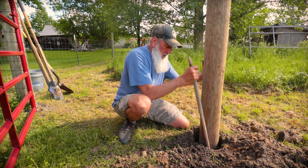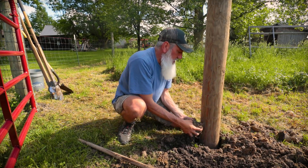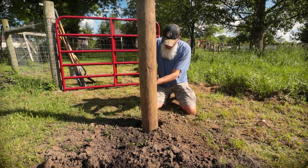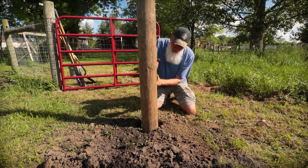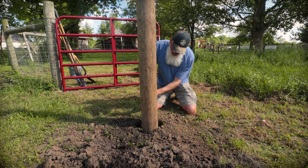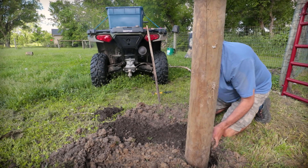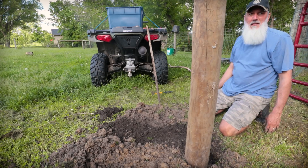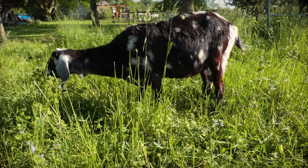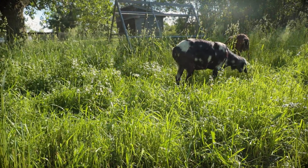I'll continue packing the soil in with a stick, one handful at a time. Once that's done, the next step is to pull this fence around the post, get it stapled in, cut off the excess, and we're done with the gate. I think it's going to be really nice having a way to move animals from one side of the paddock to the other. The goats had the grass and weeds chewed down to the ground on this side before we opened it up, so being able to move animals back and forth is going to be really handy.